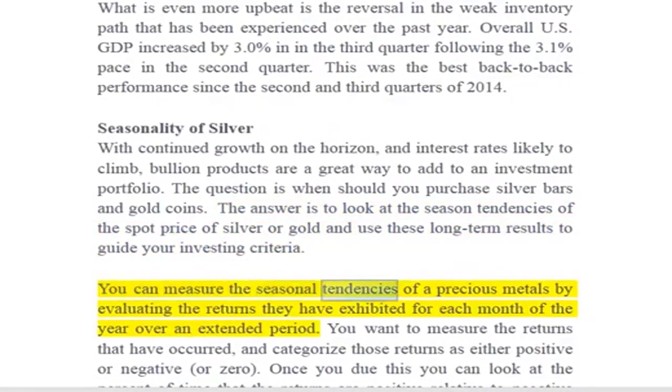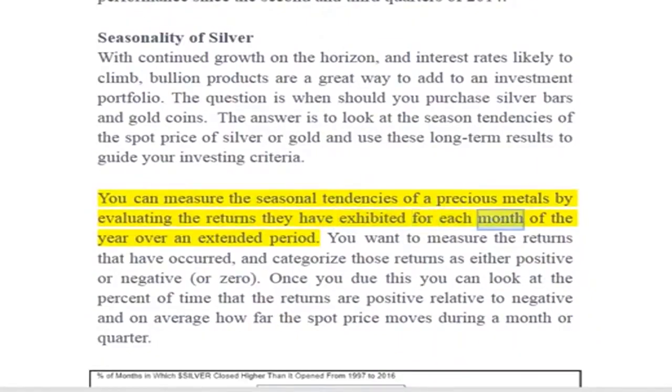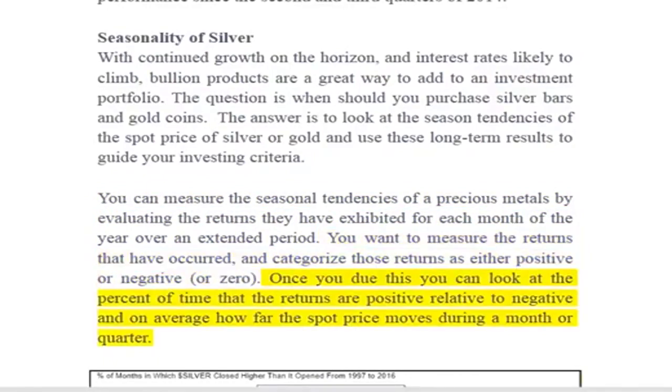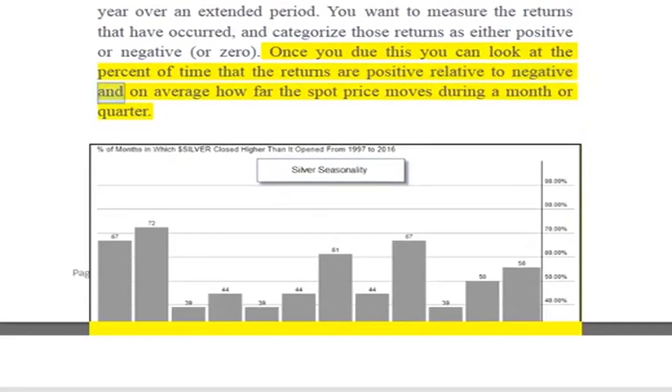You can measure the seasonal tendencies of precious metals by evaluating the returns they have exhibited for each month of the year over an extended period. You want to measure the returns that have occurred and categorize those returns as either positive, negative, or zero. Once you do this, you can look at the percent of time that the returns are positive relative to negative, and on average how far the spot price moves during a month or quarter.